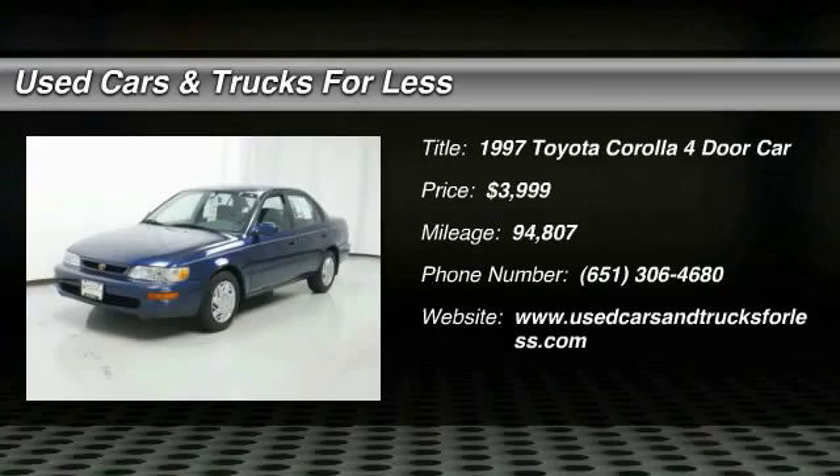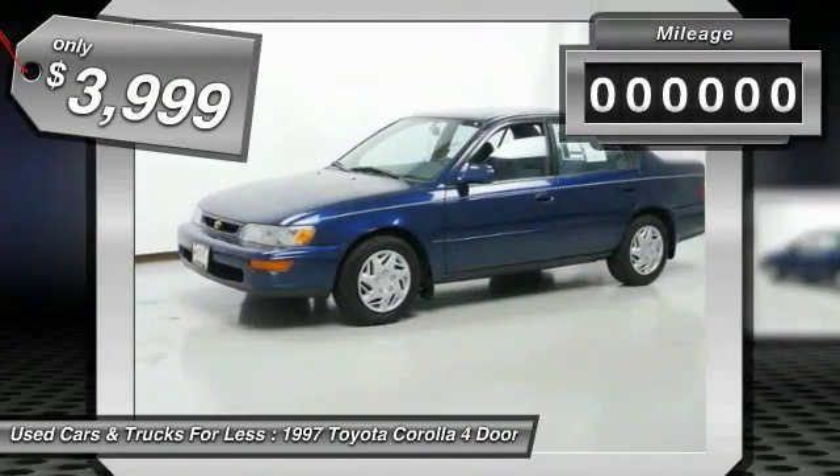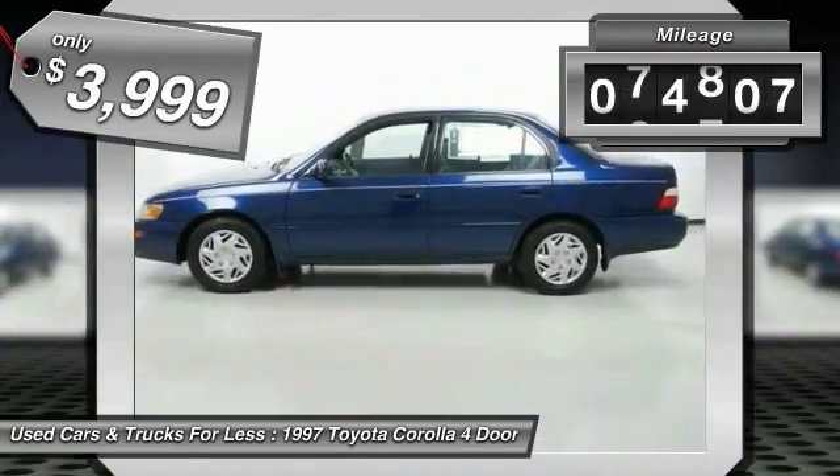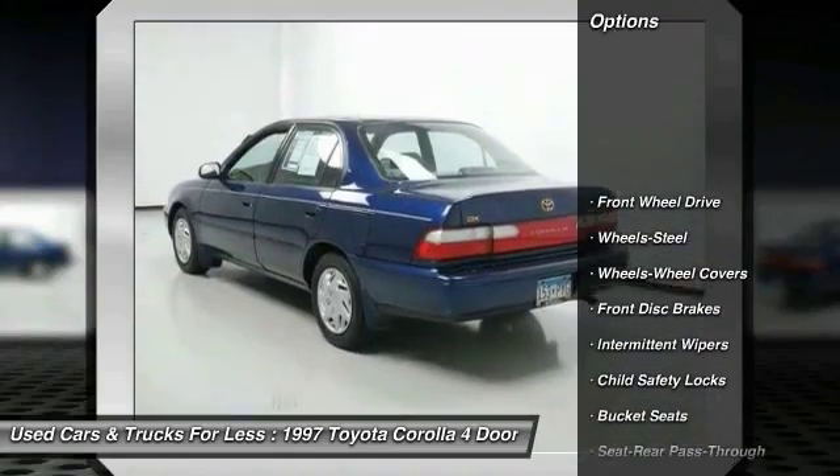The Corolla is still a great option for those who want dependability, comfort and value, and is priced below $5,000. This vehicle has less than 95,000 miles. Here are some of this vehicle's great options.